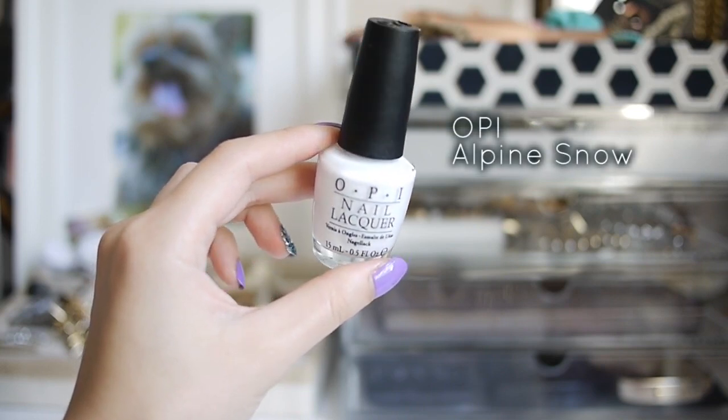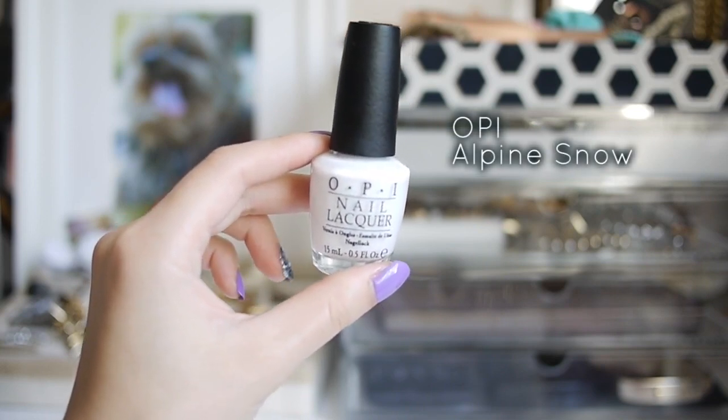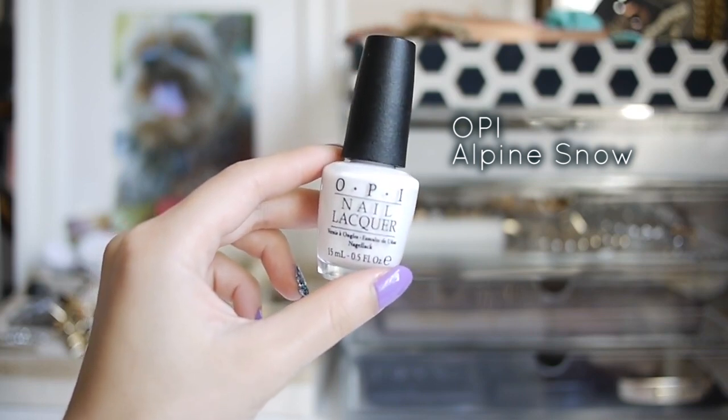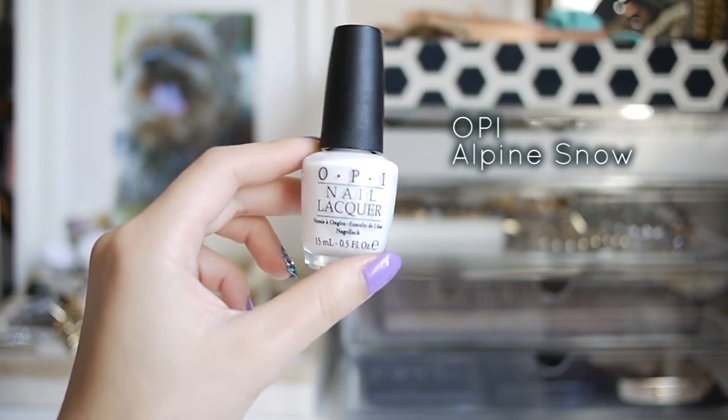Last but not least, I'm choosing a white cream as my last pick. If you haven't noticed, white is pretty much my most used polish for all my tutorials. And for mismatched nails especially, white can really refresh a color palette.